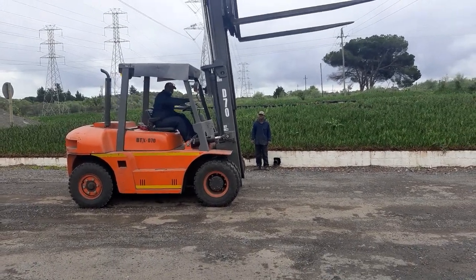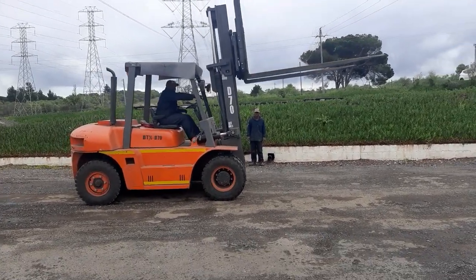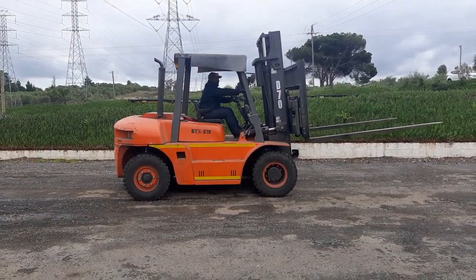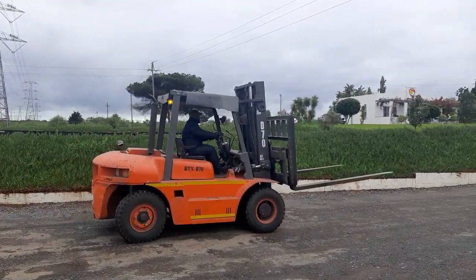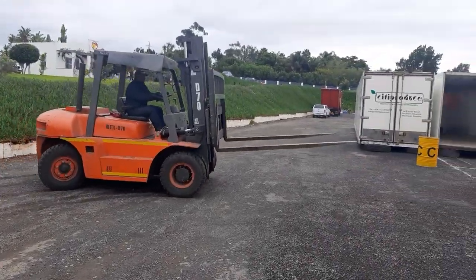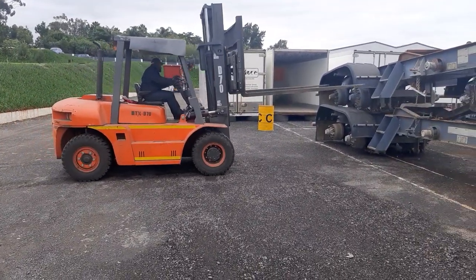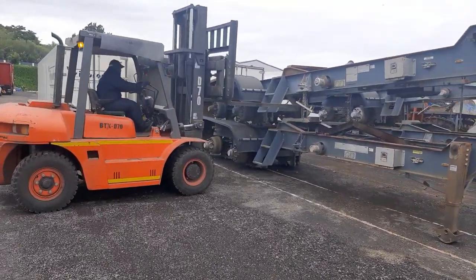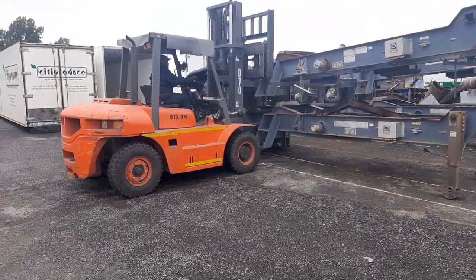What's going to happen now is he's going to pick up a skeleton here of a trailer. As I say, this is a 7-tonne machine.